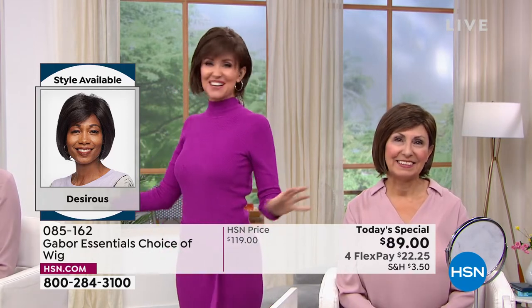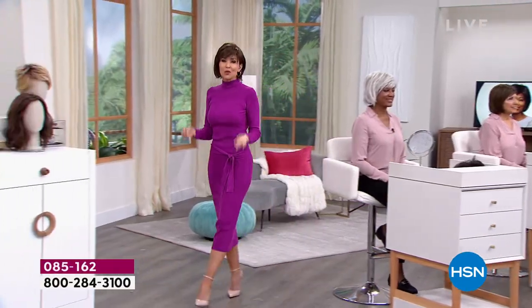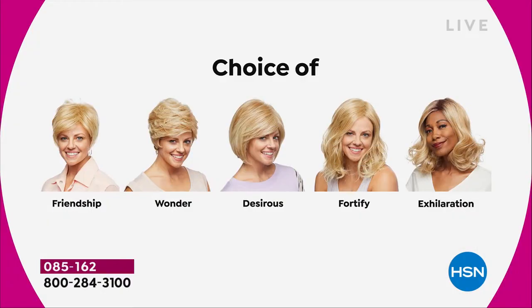Don't they look different depending on what color you get? It's so easy to pop in and out. We're going to show you the different styles — all five brand new. The first and only time they're going to be $30 off. We started with the Friendship, had the Wonder, we're on the Desirous right now — this beautiful razor cut bob with the little wispy bangs. We're going to move on to the most popular of the hour: the Fortify.